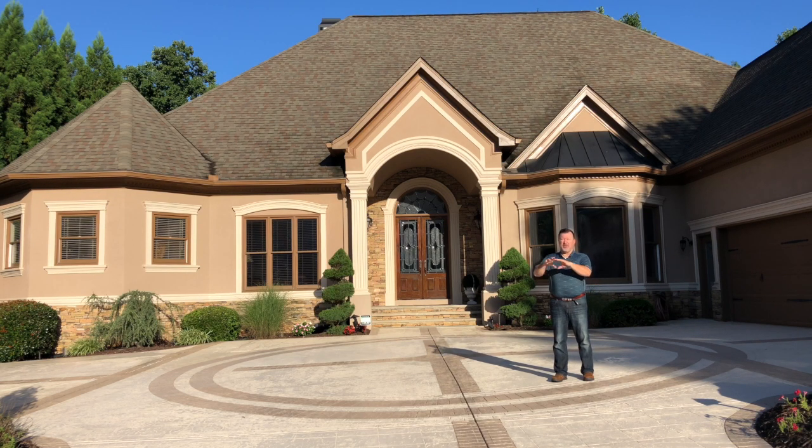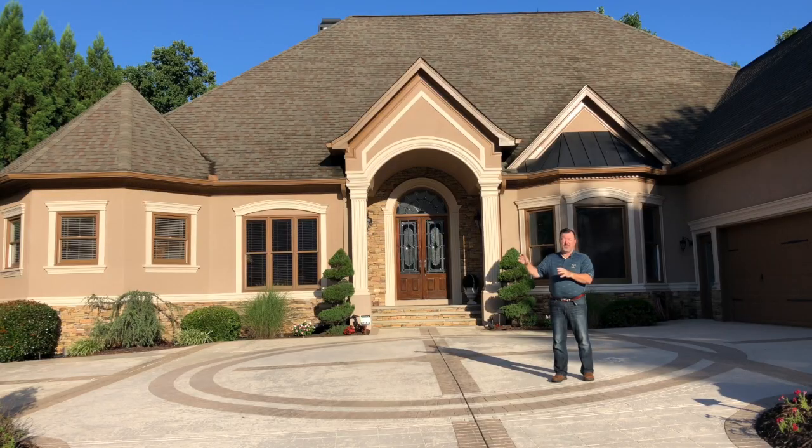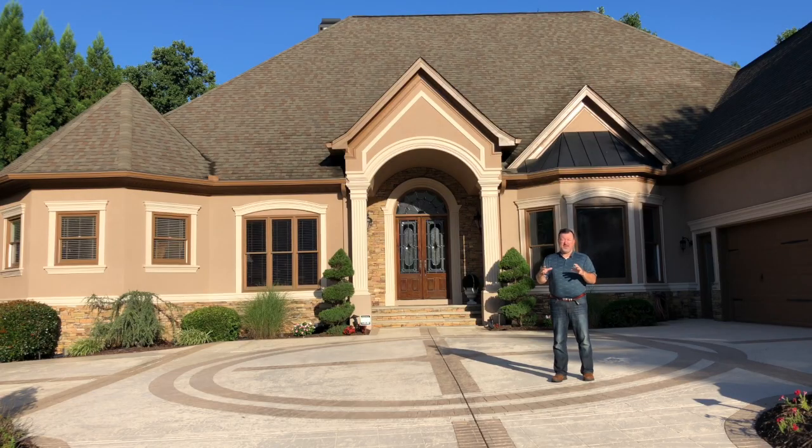When you walk into the home you've got a huge beautiful barrel vault foyer, and then from there to the left there's an office or a study area. Again to the left with views of the golf course is the master suite — huge closet, huge bathroom. You're just gonna love the size of that.